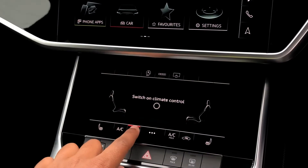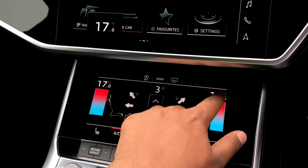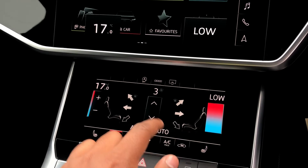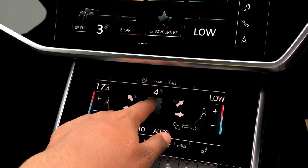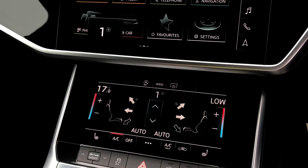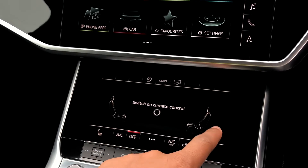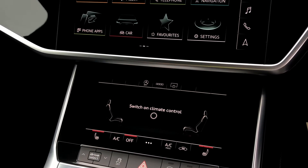Moving down, we have the 8.6-inch display for the two-zone automatic climate control, with separate controls for the passenger and driver and plenty of configurability to your liking. You can easily change the temperature or fan speed on the move by sliding your finger up and down the controls or clicking on them. We also have the added benefit of heated front seats, which will come in really handy, especially on those cold winter mornings.